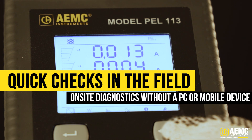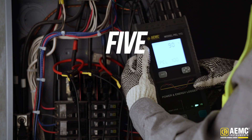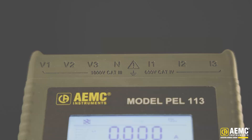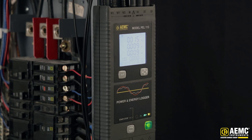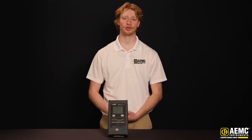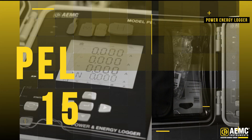Like its counterparts, the PEL 113 provides 200ms speed acquisition, five times faster than the PEL 103. The PEL 113 essentially gives you the performance, reliability, and durability of the PEL 112, but provides real-time data reading capabilities on a heads-up LCD monochrome display, keeping you informed with accurate data while in the field.